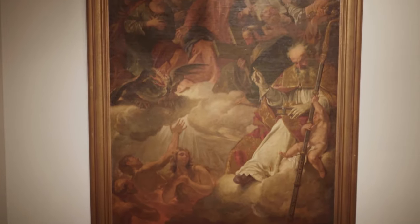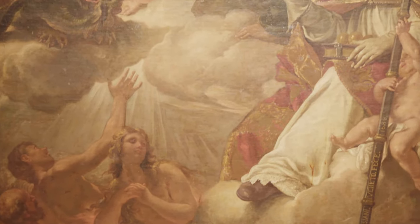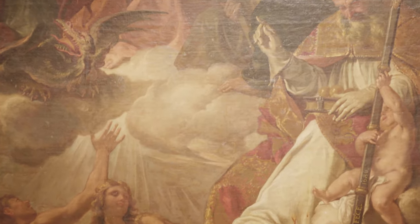In each of the Great Reading Room's stairwells we have paintings that are on loan from the Fred Jones Jr. Museum of Art. One of them is simply called Altarpiece and it's by Trevisani — it's an enormous painting and it hangs in the east stairwell.